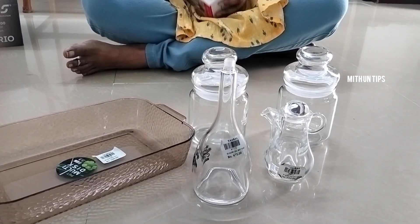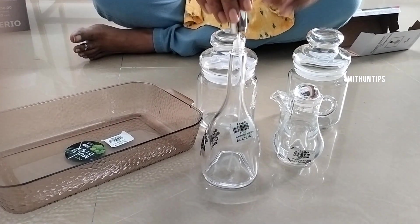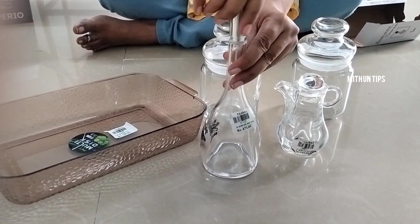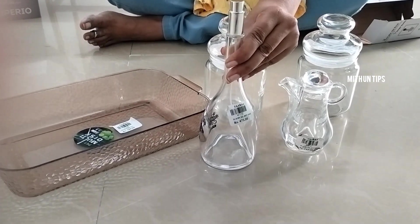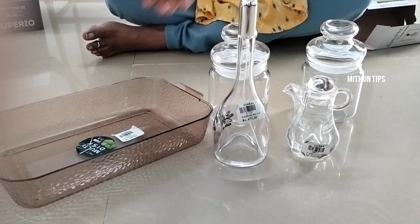You can add a glass bottle. You can add an oil spray. You can get it for 475 rupees. You can add a little bit more.